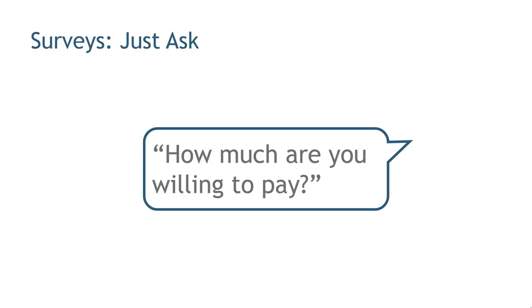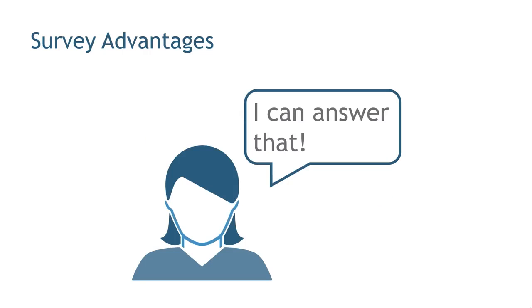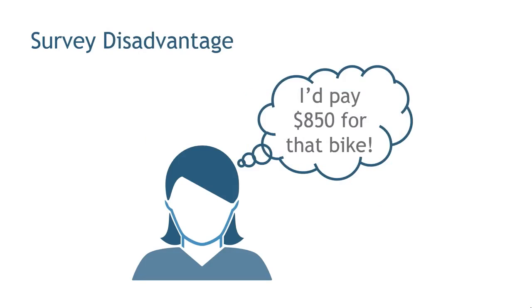One way to try to find out willingness to pay is just to ask people directly: how much are you willing to pay for that? And someone would say, I know how much I'm willing to pay — I'd pay $850 for that bicycle. And that may be true.